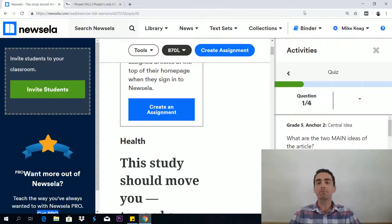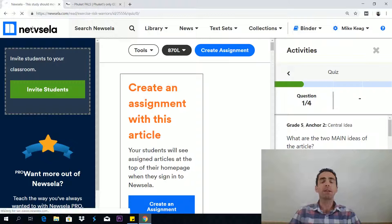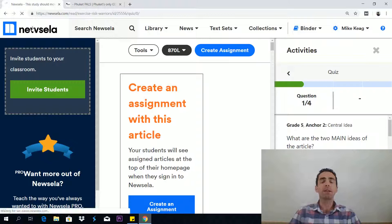Okay, and it works like that. There are other functions in this website as well, such as a binder and collections, but what I've shown you are the main bits that can really help you out. So if you find this video useful, please subscribe below because there are lots more videos that can help you improve your GED skills. Thank you very much — my name is Teacher Mike from PhuketPals.org. Have a good day and take it easy. Bye-bye.